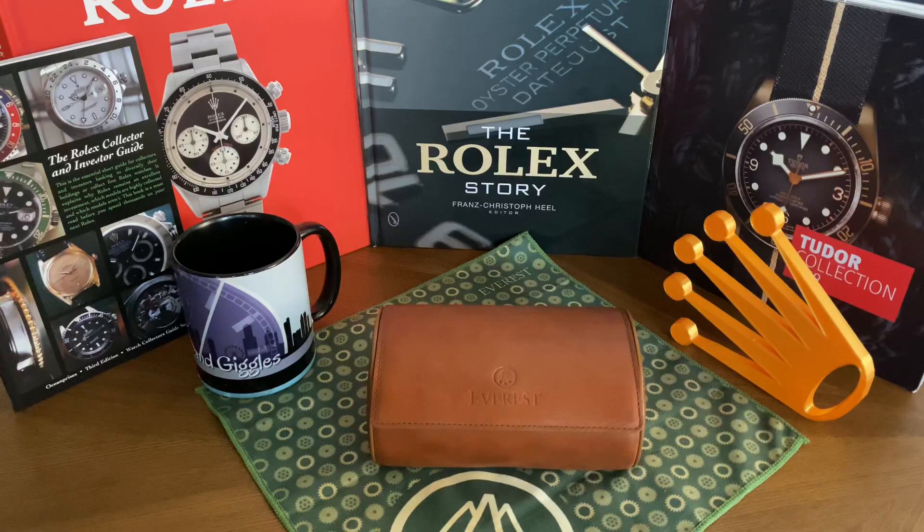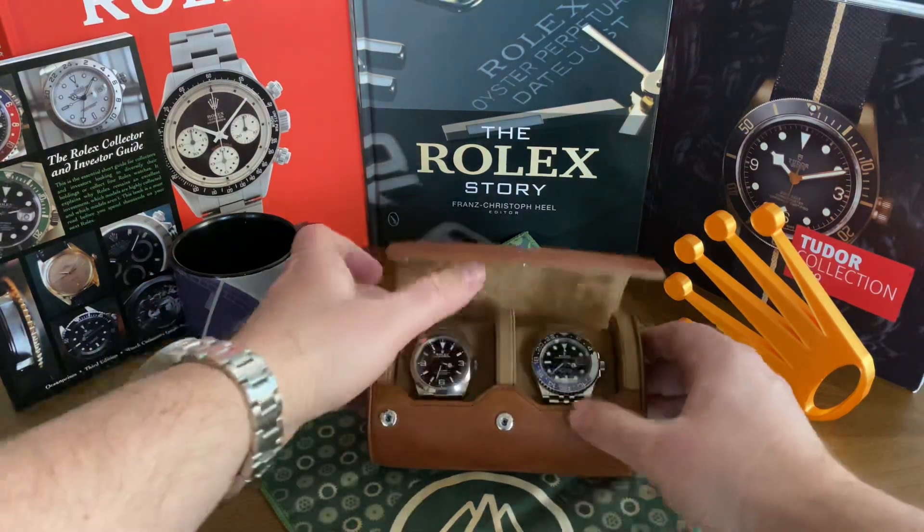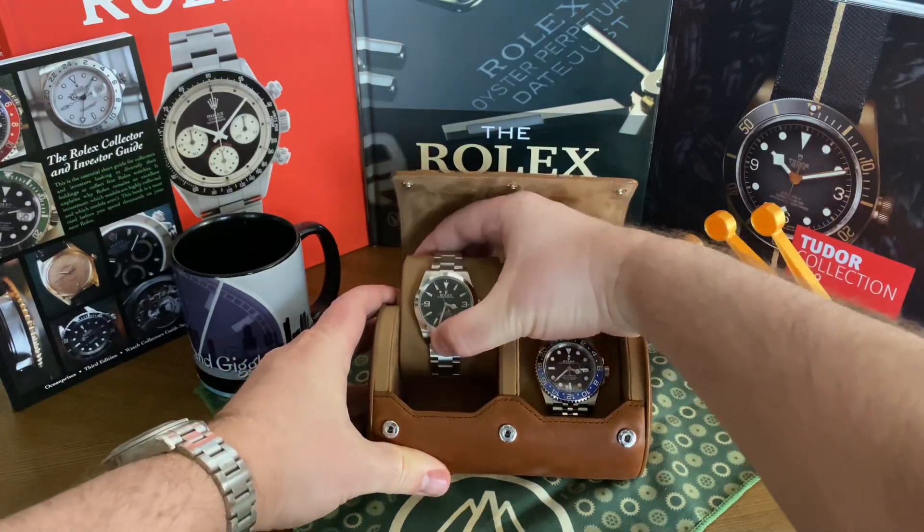Also the Sky-Dweller now comes on a jubilee and an oyster for the two-tone and other variants. I'll never be able to buy one from an AD, maybe a two-tone, but I think that's cool. I think it does look pretty good on the jubilee.